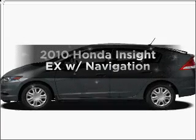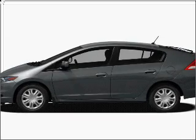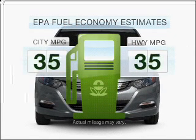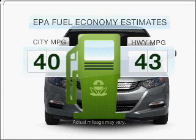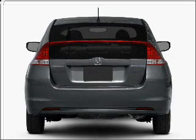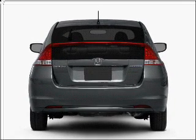Presenting the 2010 Honda Insight. Everything you need under one roof with this great vehicle. In the city or on the highway, you'll spend less time at the pump with this fuel-efficient vehicle. With an efficient four-cylinder engine that responds smoothly to its automatic transmission.